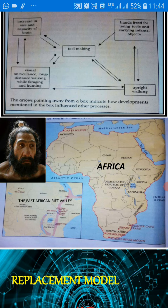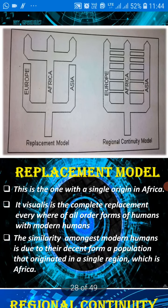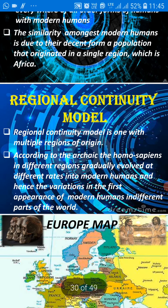We move to the topic of where humans originated — from where was their origin. As I have told you, there are two different views. One was the replacement model and the other was the regional continuity model. In the replacement model, there is a single origin in Africa — meaning they originated from one place only. And in the regional continuity model, there are multiple regions of origin, meaning they originated from different places all over the world.